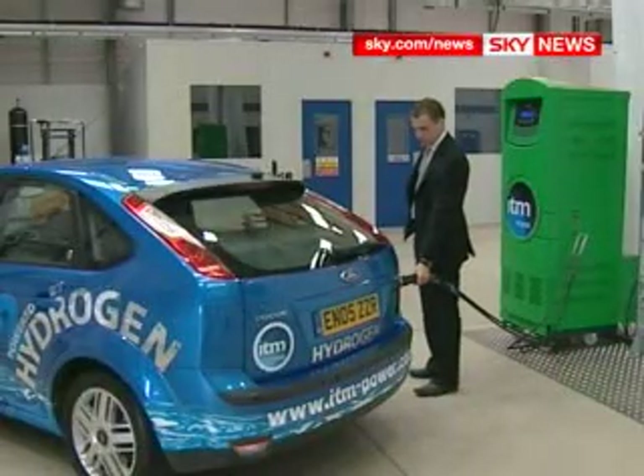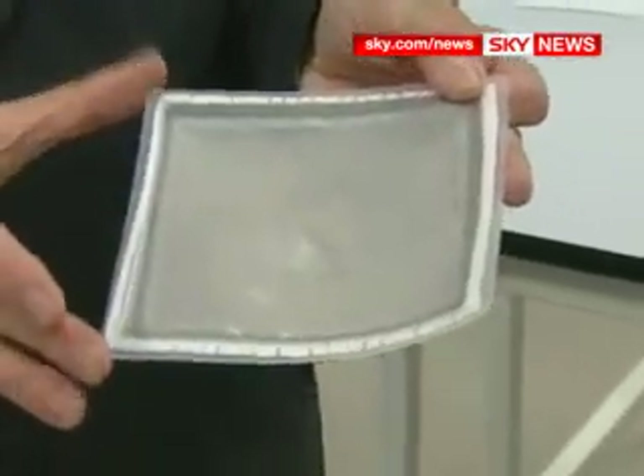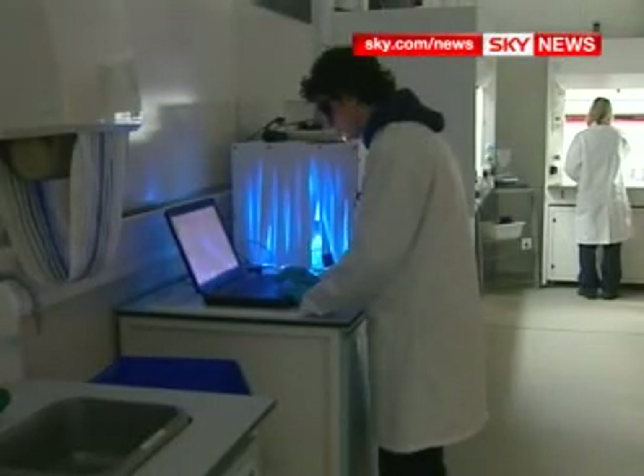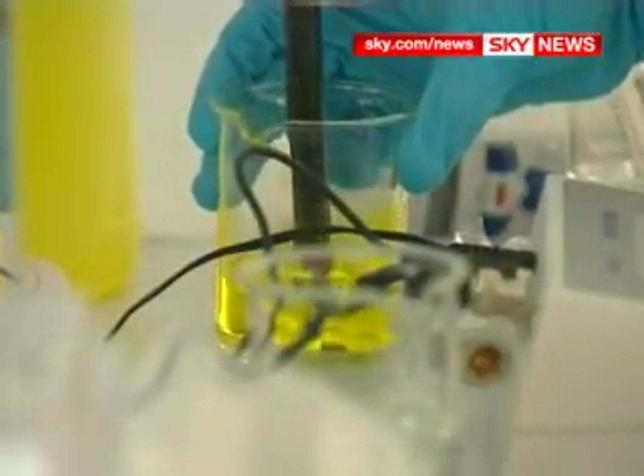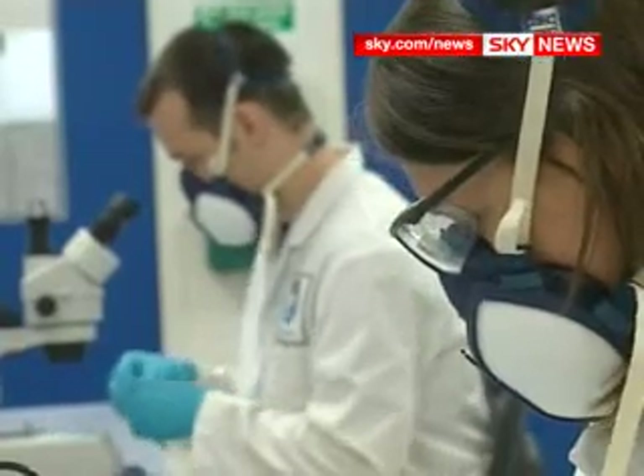That's where the green box comes in. It's your own personal hydrogen maker, and thanks to this little sheet of plastic, it doesn't cost the earth. This is the electrolyzer, which turns water and electricity into hydrogen. Until now, they've contained platinum, which is very expensive. This doesn't.